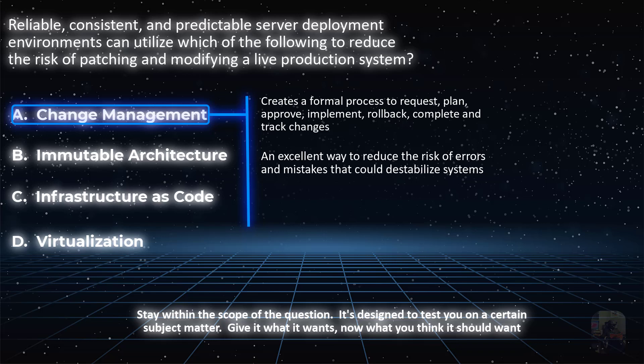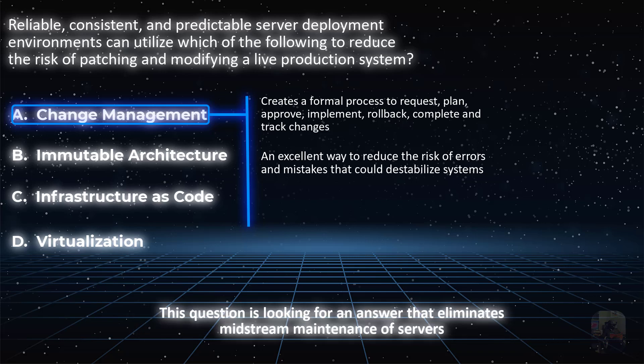This question is specifically looking for something that eliminates the need to constantly come to the rescue of live systems that require midstream maintenance. What about choice B, immutable architecture?